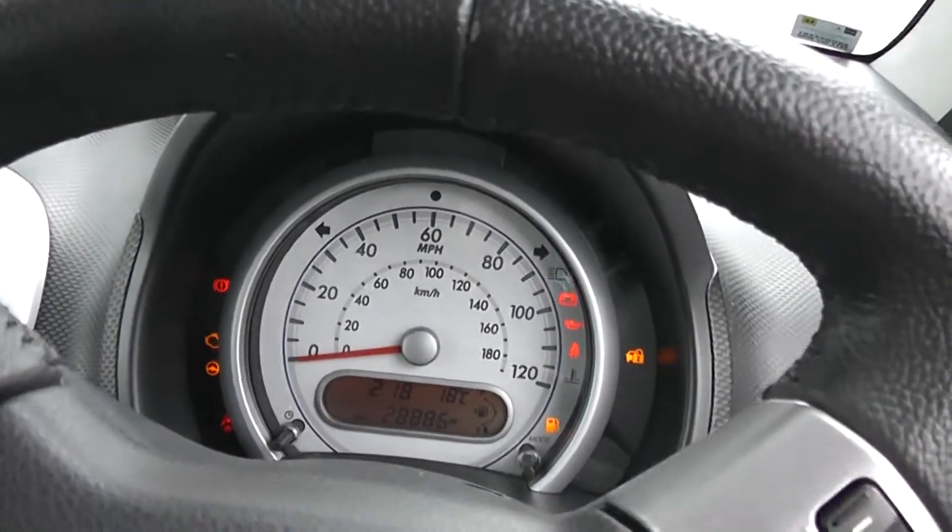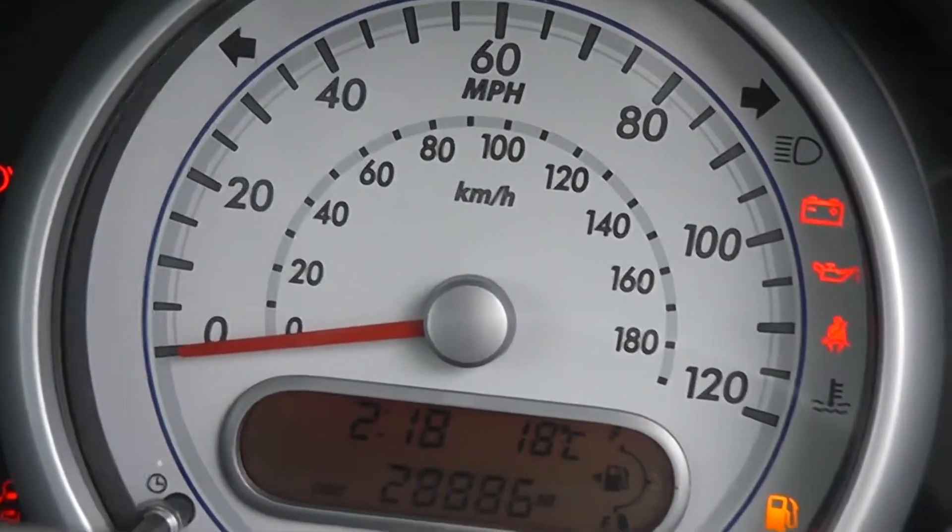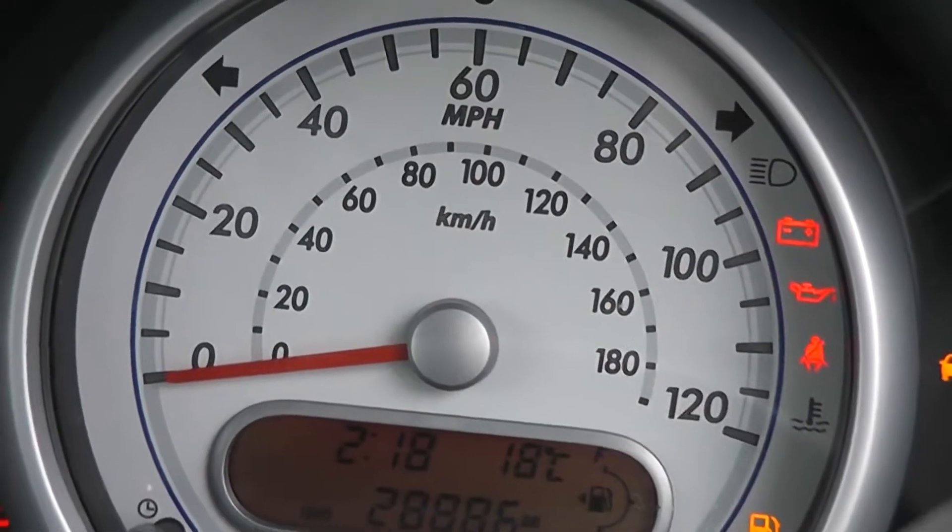The mileage on this car — zooming in now — is 28,886.